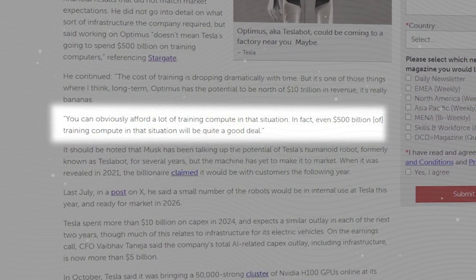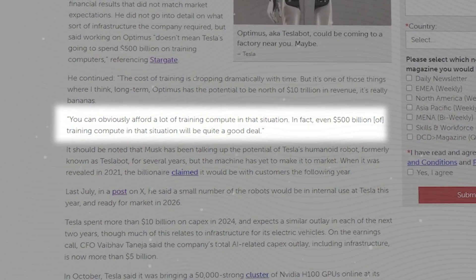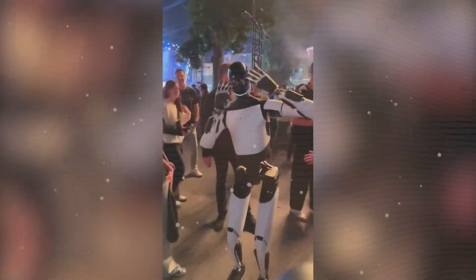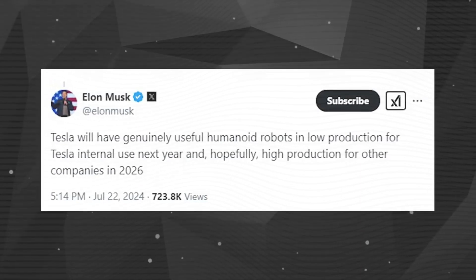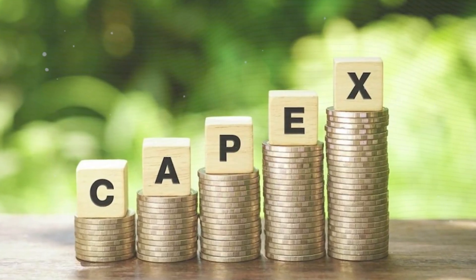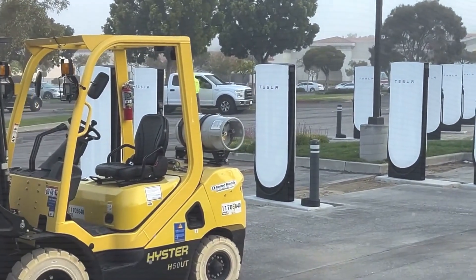Optimus Gen 3's conversational AI, powered by Dojo supercomputers with 1.1 exaflops of processing power, handles 100,000 queries per second with 96% speech accuracy. Its dual mic array picks up voices from up to 20 feet, while an 85 dB speaker ensures clear responses in 0.3 seconds. Trained on 50 million hours of speech, Optimus doesn't just respond — it understands and adapts for natural, real-time conversations. For work support, Optimus guides you through tasks step-by-step with 98% accurate instructions from a database of over 10,000 tutorials, 50% faster than searching YouTube.